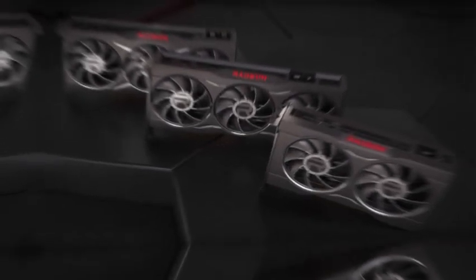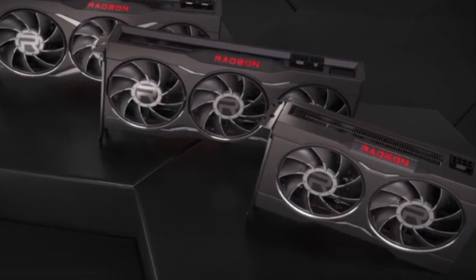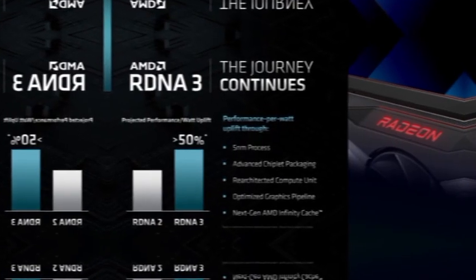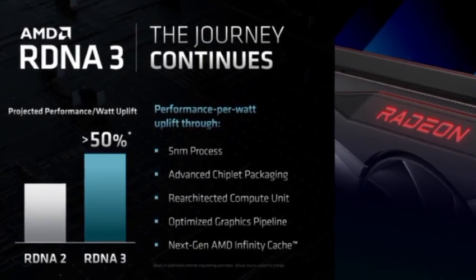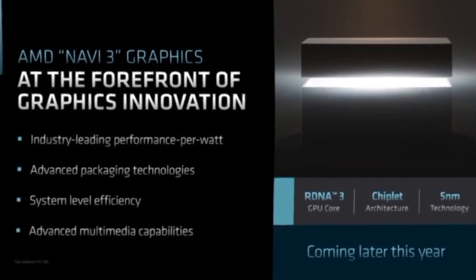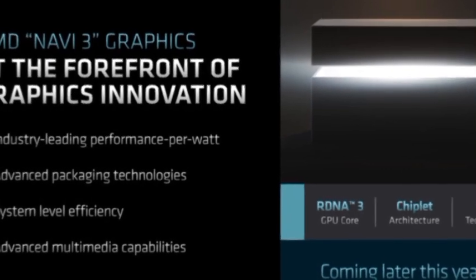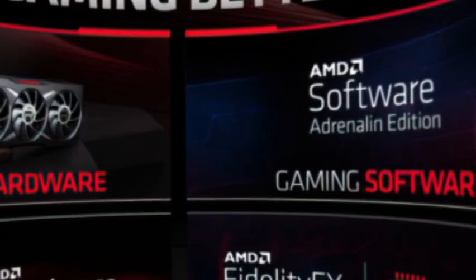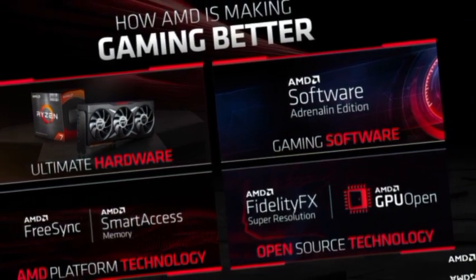The next generation Navi 31 flagship is infused with chiplet architecture. The AMD Radeon RX 6000 RDNA 2 graphics cards proved that the red team can offer performance on par with, and even exceed, the competing GeForce RTX lineup. Each segment saw a massive increase in performance, and the Navi 21 series was where the real action was, with performance higher than the RTX 3090. AMD delivered a GPU package uplifted with architectural and software innovations such as Infinity Cache, FSR, and Smart Access Memory.